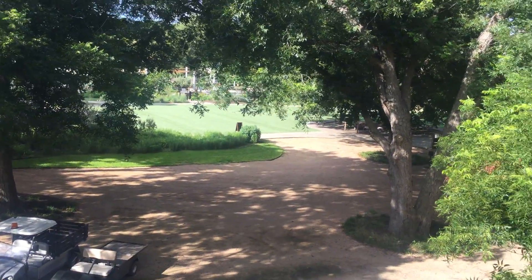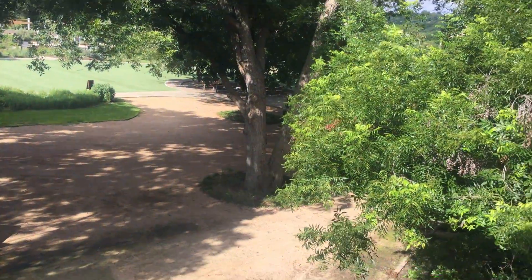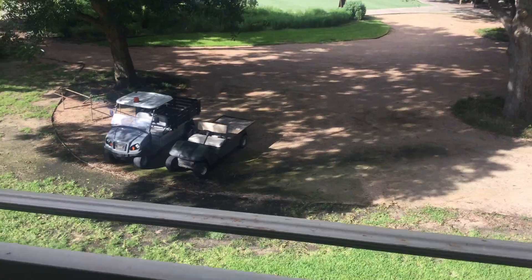Hello everybody and welcome back to another video on George Gaming 151. Last night I gave you a tour of my hotel room in Los Pines, and I told you I was going to do the balcony when it was daytime.